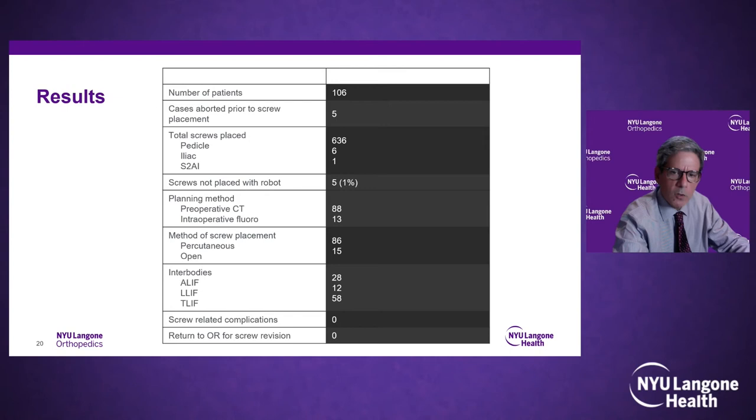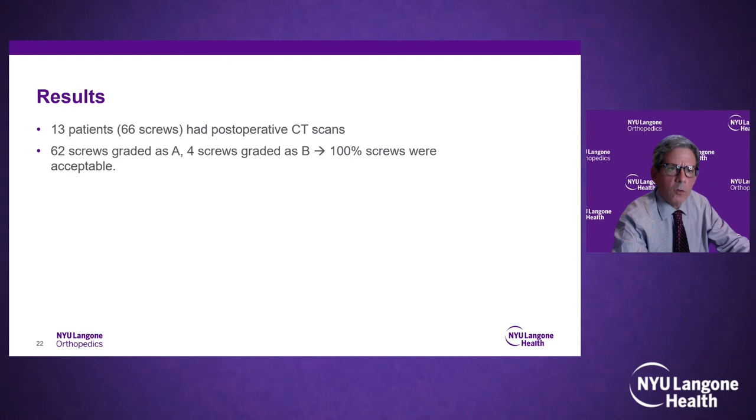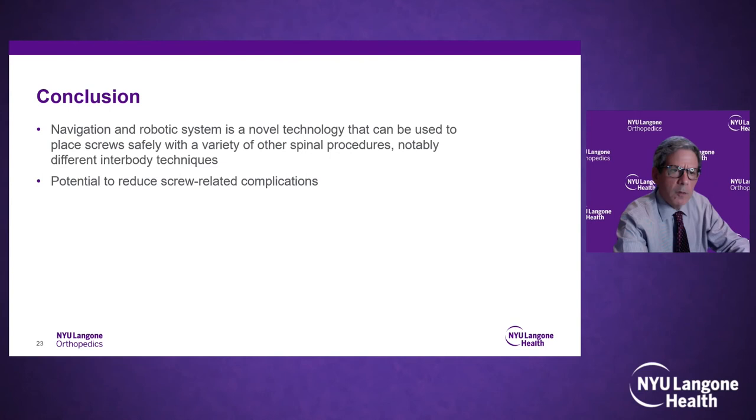We had 66 screws in 13 patients who had postoperative CT scans. Sixty-three screws were graded Gertzbein A, four screws graded B — 100% acceptable screw placement with no Gertzbein C grades. As far as safety in our learning curve, navigation robotics were very successful — 100% successful screw placement. The learning curve was not as difficult as we thought it would be. Here's one of our early cases: a patient with degenerative spondylolisthesis at L4–5 with motion on flexion-extension views and incompetent facets who underwent T-lift and pedicle screw placement. A postoperative CT scan confirmed appropriate screw placement, and at one month the leg pain had resolved.